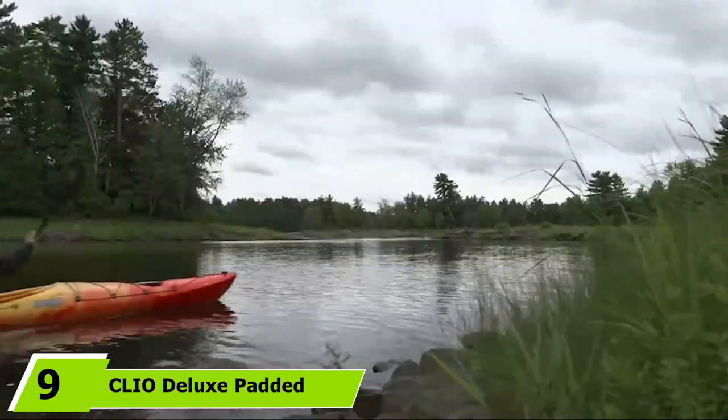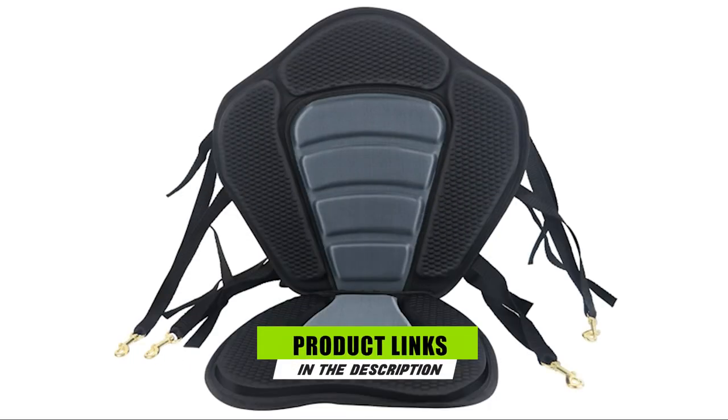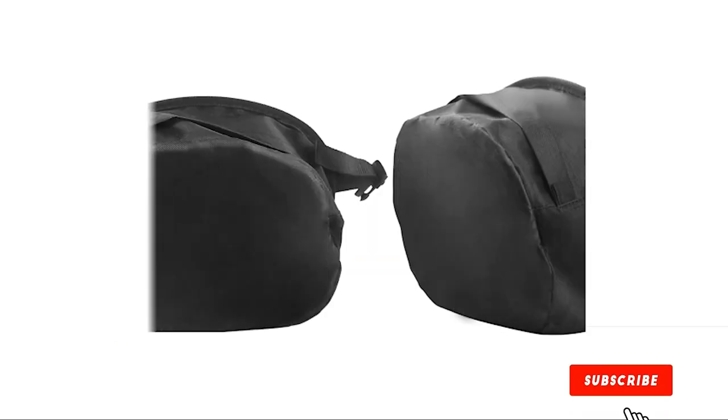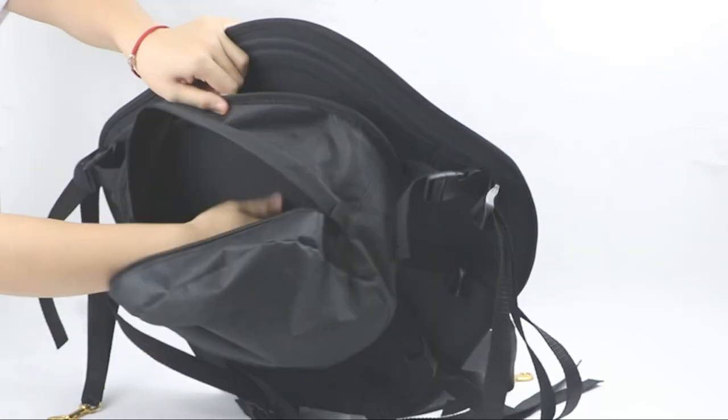Next at number 9, we have the CLIO Deluxe Padded Kayak Seat, designed to be long-lasting. The exterior layer is made of high-quality polyester and the interior is padded with EVA foam. All materials, including the straps and clips, have a marine-grade quality that makes the seat extremely durable.